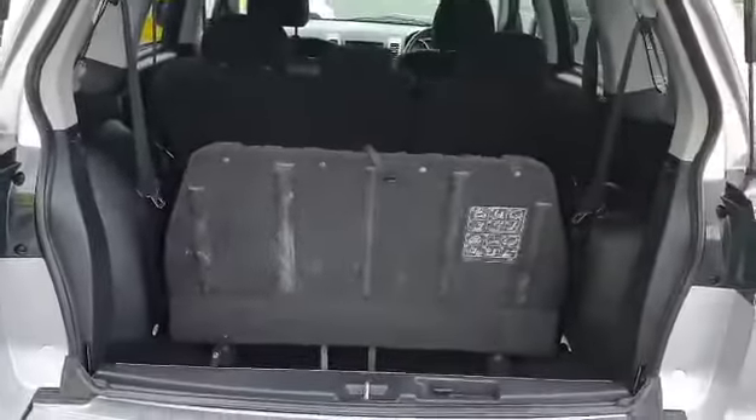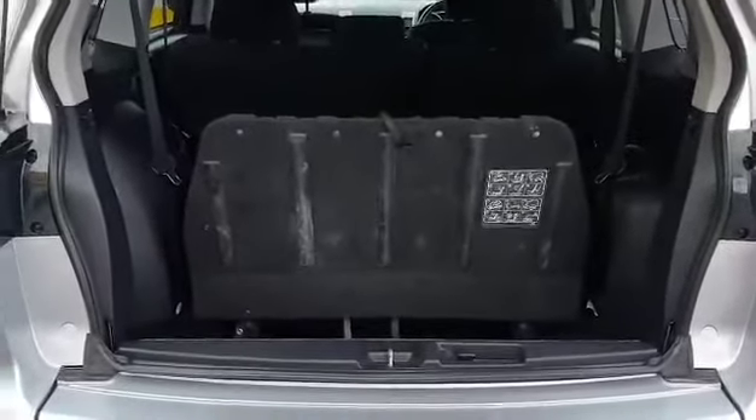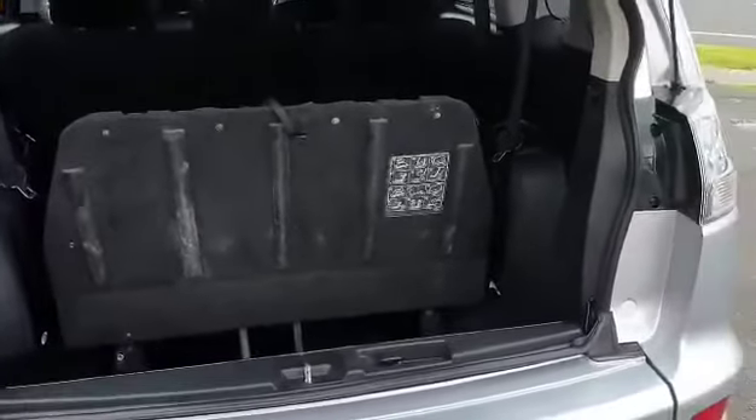I'll open the boot for you. There are seats that I believe can go down. Close the boot and take a look inside.